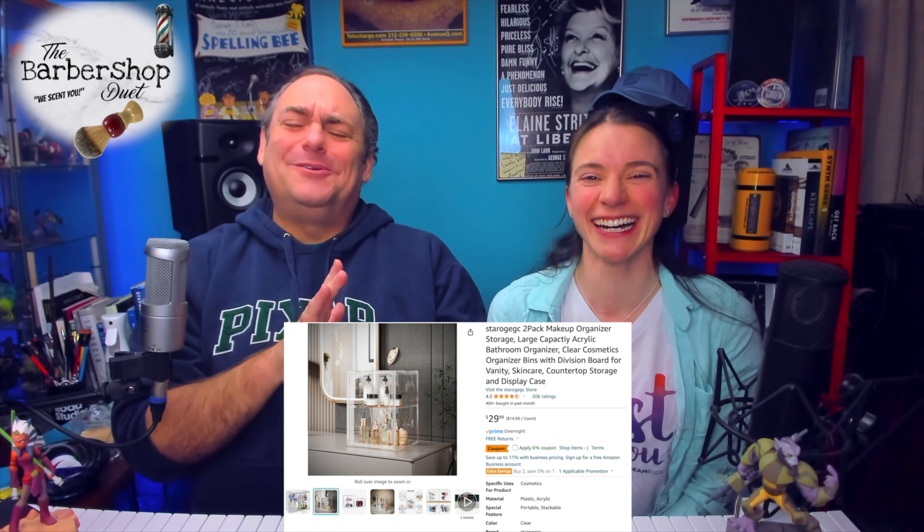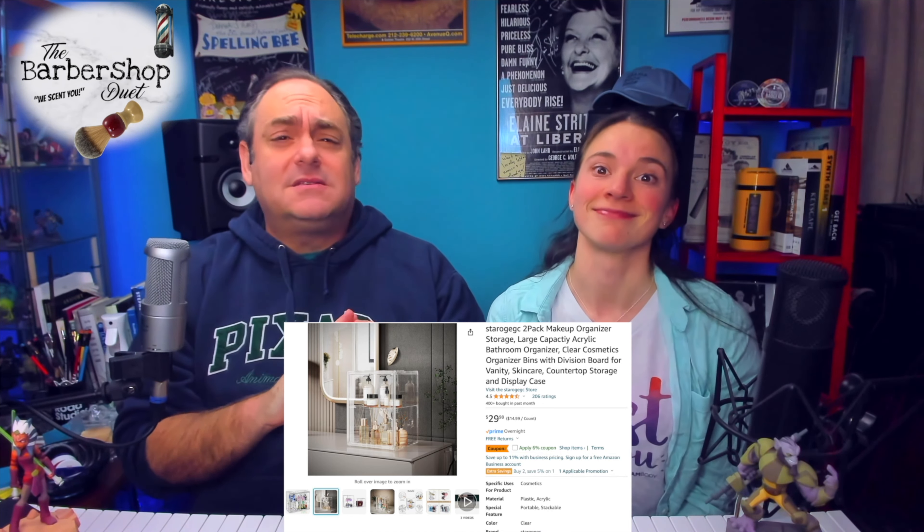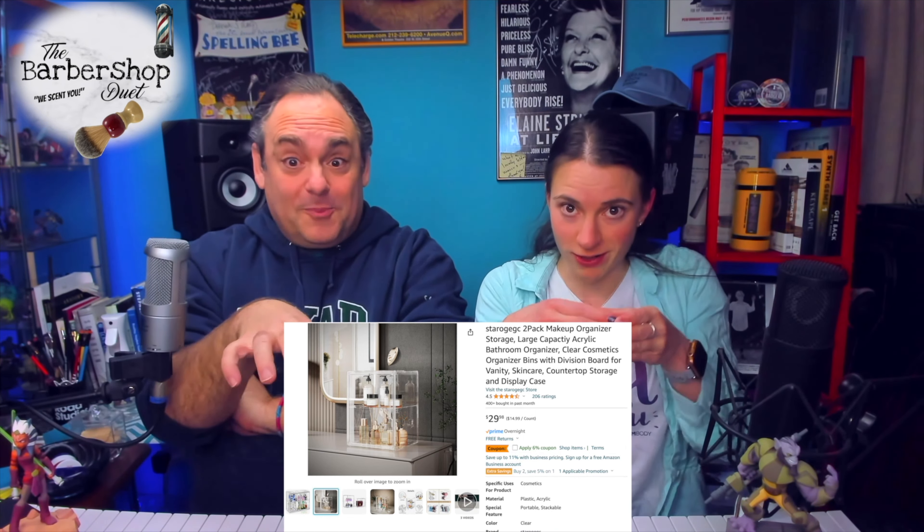Today we wanted to mention something we found at the beginning of our journey — these little cabinets that we put our soaps in. We've got about seven now, they've been multiplying. One thing we were told early on in the hobby is to have your soaps accessible and visible so you know your options. We love these because it almost feels like going into a little store to pick out. Soaps fit perfectly — four per shelf, two shelves per unit. The price on Amazon is pretty good.